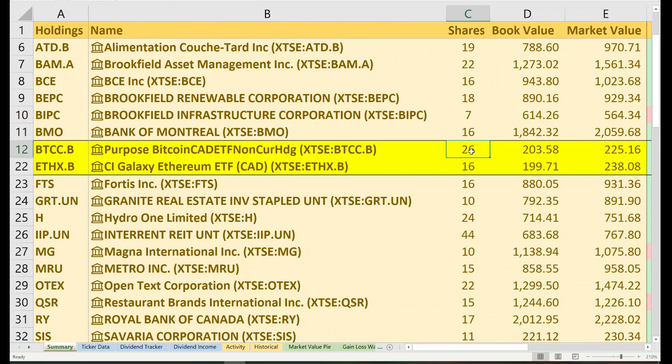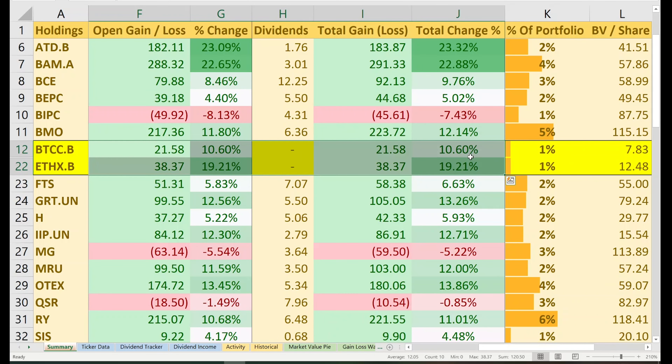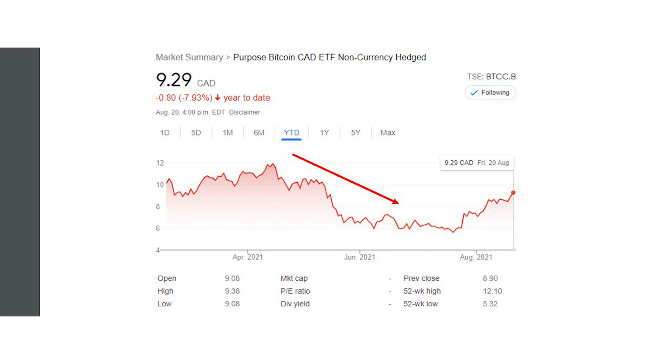BMO also announced in early August $12 billion of financing for affordable housing. There is no doubt that Canadians are facing a housing crisis. All Canadians should be able to have a home that's reasonably priced and meets their needs — it should not be an overburden on individual finances. A home is a crucial element in one's life and it should be affordable. If you want to hear more of my thoughts on Canada's housing crisis, make sure you check out this video.